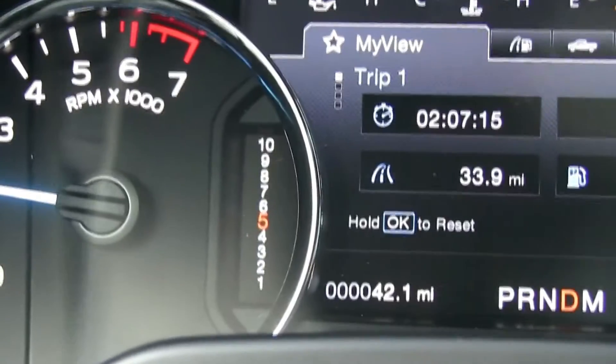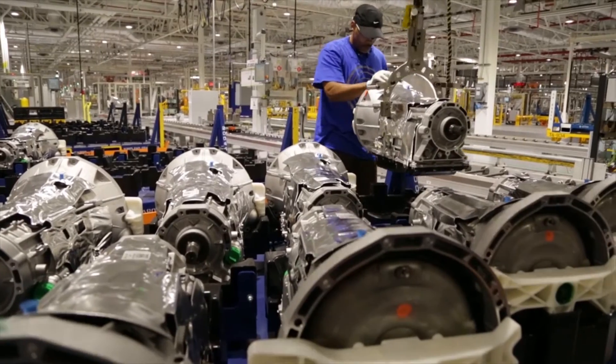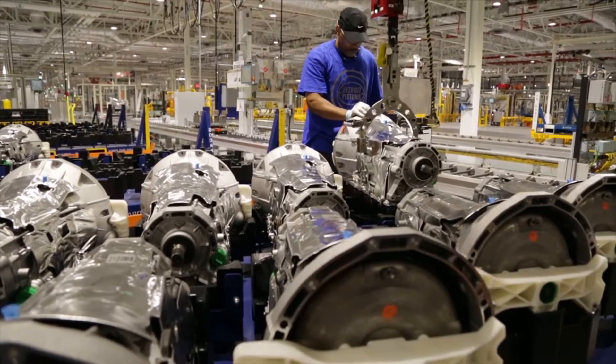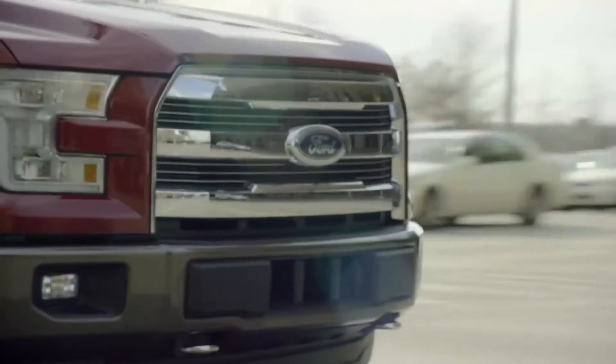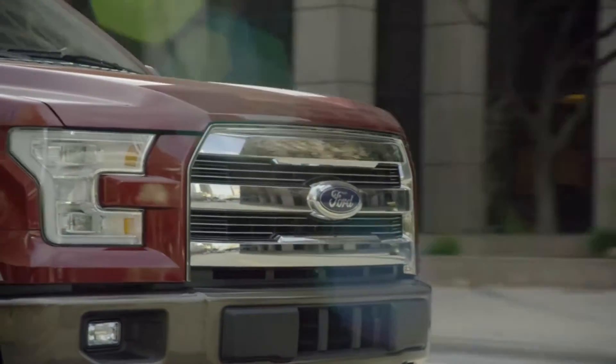Both will be mated to the first volume production 10-speed transmission. This transmission delivers improved acceleration and performance compared with previous 6-speed automatic transmissions, thanks to an optimized wide-span gear spacing coupled with drag reduction actions.